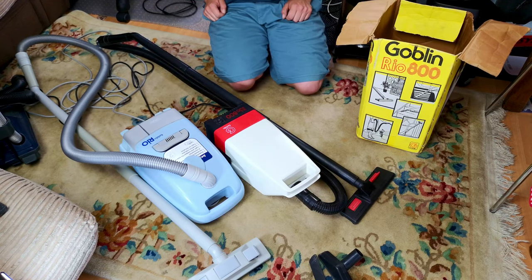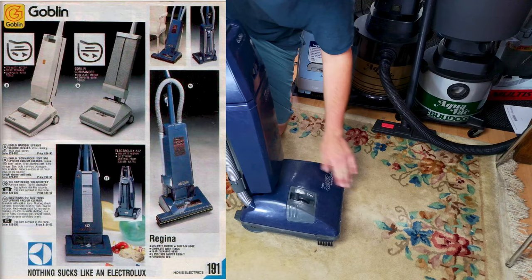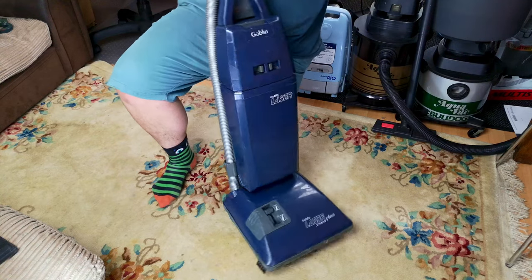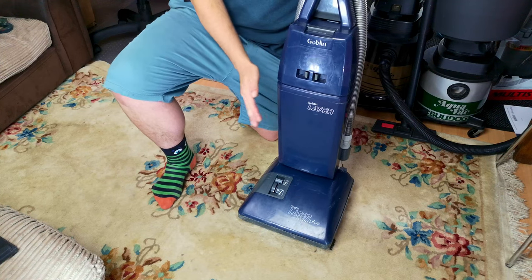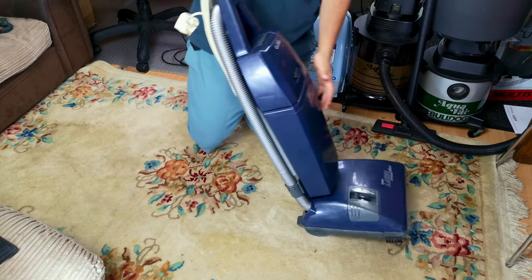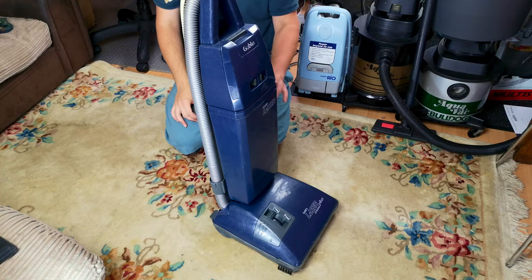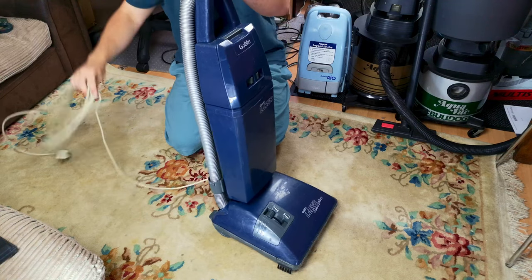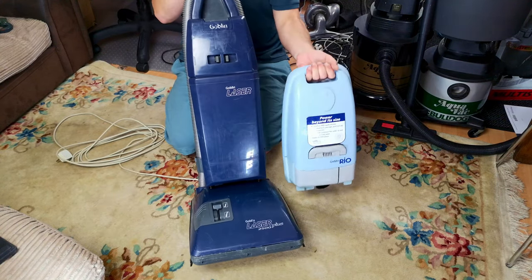In terms of Goblin mid and early 80s and mid and early 90s cylinders, that's your bread and butter. They did uprights as well — Goblin did many many uprights. I've had a Commander S myself, which was from the early to mid 1980s. This is a Goblin Laser 2500, which is basically still a Goblin Commander just in a slightly newer shell — same motor, same dirty fan design. This is a machine that has always intrigued me, and now I've used one for a while, I can say my intrigue is peaked and I am done with it.